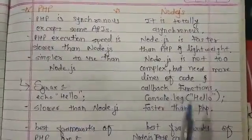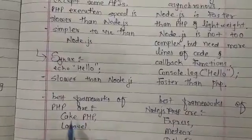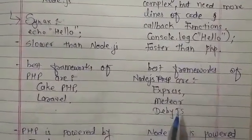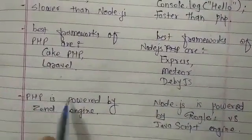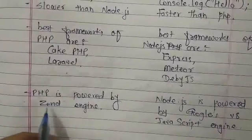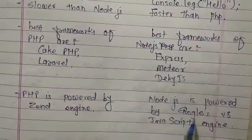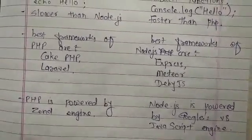PHP is slow and Node.js is fast. The best PHP frameworks are CodeIgniter and Laravel. The best Node.js frameworks are Express.js, Meteor.js, and Derby.js. PHP is powered by the Zend engine, and Node.js uses Google's V8 JavaScript engine.